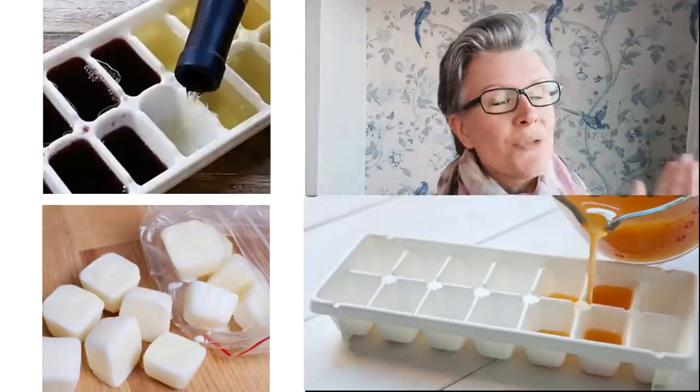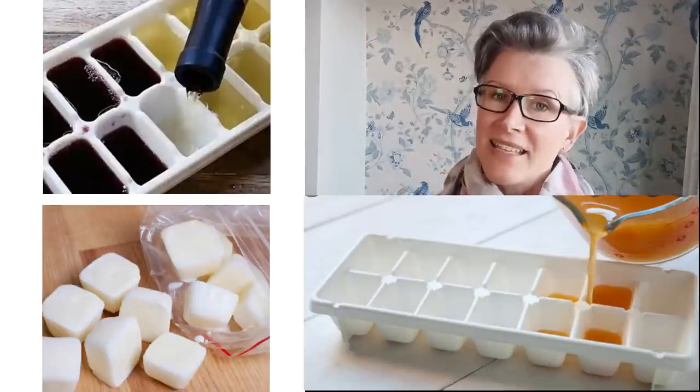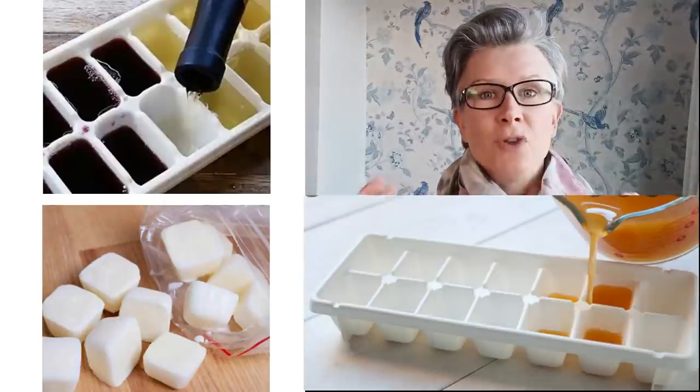Tip number thirteen is to use ice cube trays to store liquids in your freezer that you have too much of. For example, red wine — if you love to use it in meals but don't want a whole bottle open, store it in ice cube trays. Same with plant milk — make little plant milk ice cubes, brilliant for smoothies in summer. Things like stock too — if you make too much, don't throw it away, freeze it in ice cube trays and pop them out when cooking.